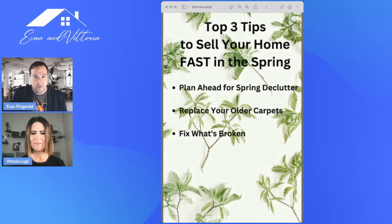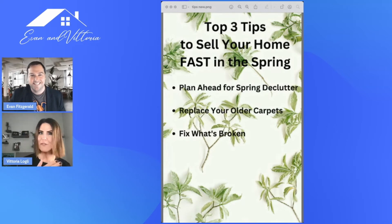Why do you need to start thinking about decluttering your home in order to sell? It really is the number one thing you can do as far as preparing your home for the market, whether it's in the spring or any time. When you sit down with potential sellers, it really is the first thing that comes up in those conversations. There's a stat out there that we all have about 300,000 items in our homes — that's a lot of stuff.